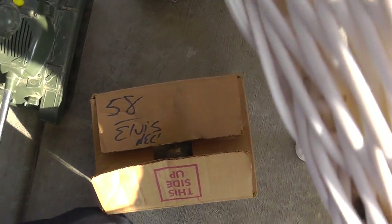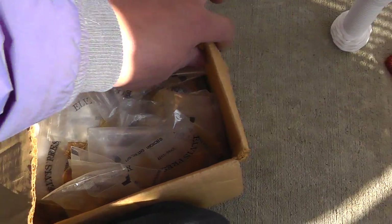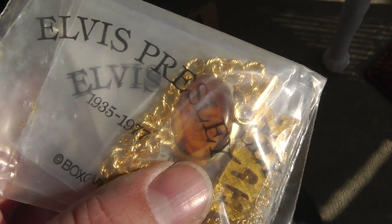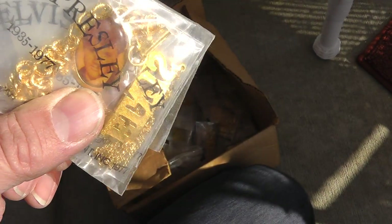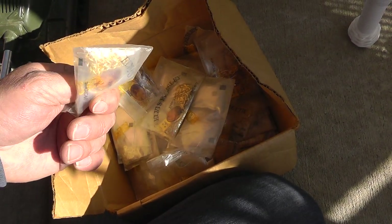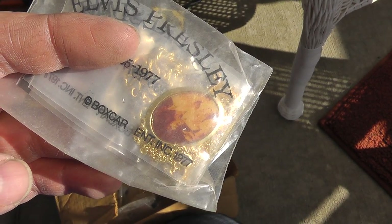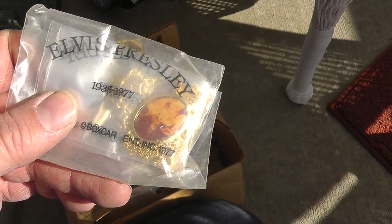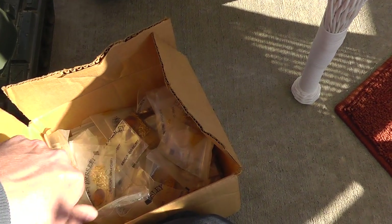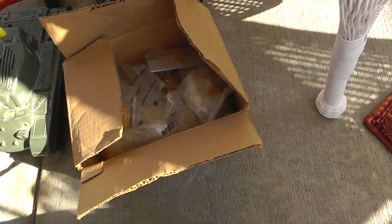Took a chance on these — got 58 necklaces, and these are all costume, but they must have come out back in the 70s after Elvis died. So 58 packs in here, and each one has a couple of different necklaces. It's a good bit of stuff. I'm going to try selling these on eBay. Not sure what I'll get — maybe sell them in groups. I paid $50 for the lot. Still lots of Elvis fans and collectors out there.